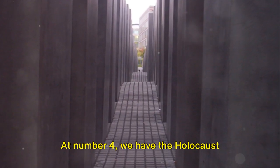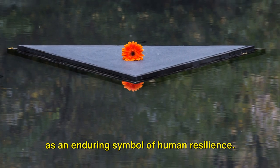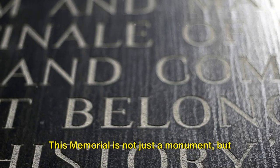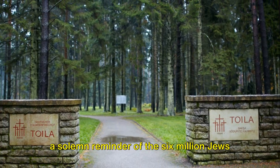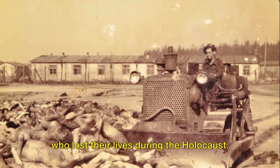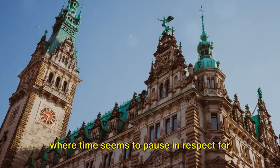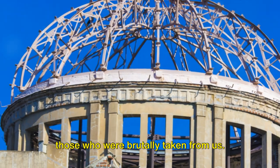At number 4 we have the Holocaust Memorial, a deeply moving site that serves as an enduring symbol of human resilience. This memorial is not just a monument, but a solemn reminder of the 6 million Jews who lost their lives during the Holocaust. It's a place of quiet contemplation where time seems to pause in respect for those who were brutally taken from us.